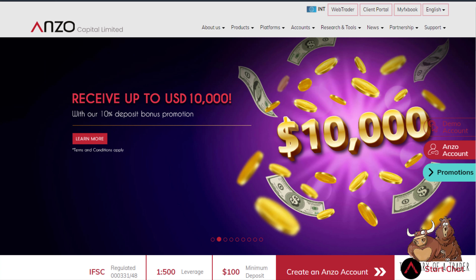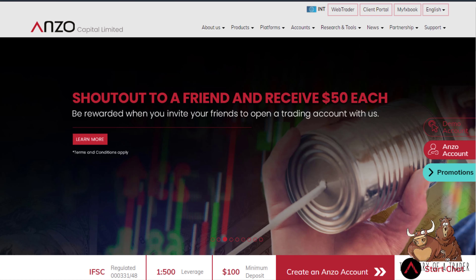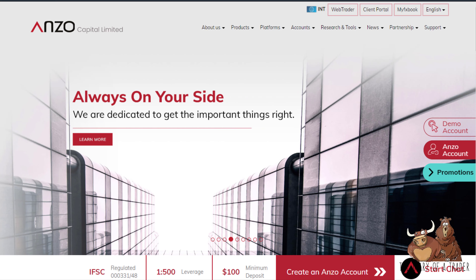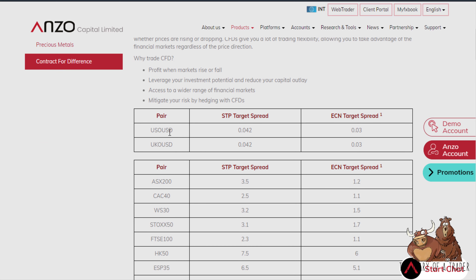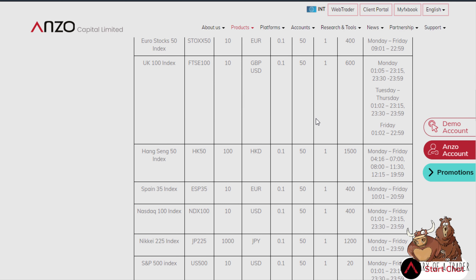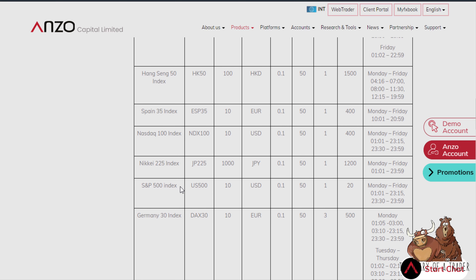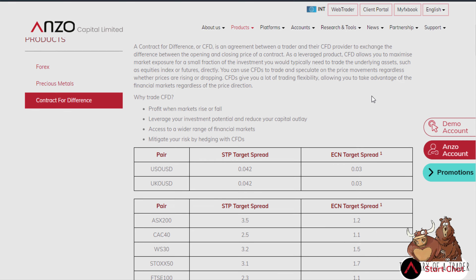Hello and welcome to my review of Anzo Capital, a broker out of Belize. They offer quite a few different types of markets — forex, precious metals, and indices. You can see on the products CFDs page they have target spreads, spot oil, cash indices (not futures) like the S&P 500 and Nikkei 225, with leverage up to 1:500.